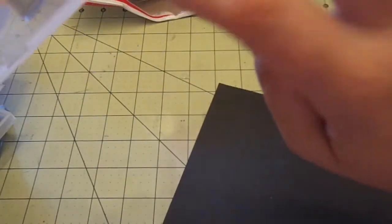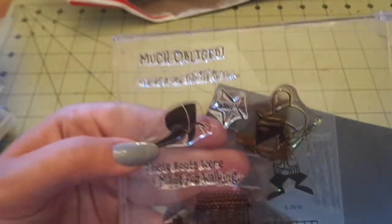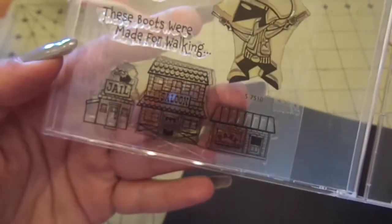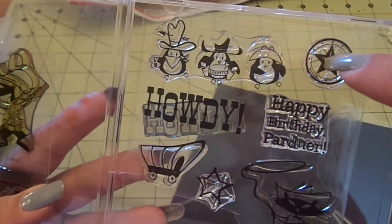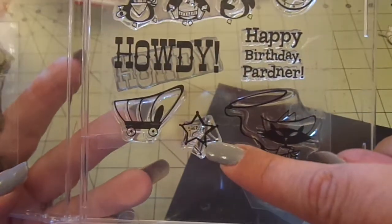This set I don't know the name of, but it's so flipping adorable. You get 'much obliged,' there's a new sheriff in town, a cowboy boot, a bandit with a mask and guns, a little town with a jail, saloon, and bank, 'these boots were made for walking,' three little penguins like little Mexican bandit penguins — I love them — a little sheriff badge, 'happy birthday partner,' a kitty cat with a little lasso, a wagon, and 'howdy.' I love it!